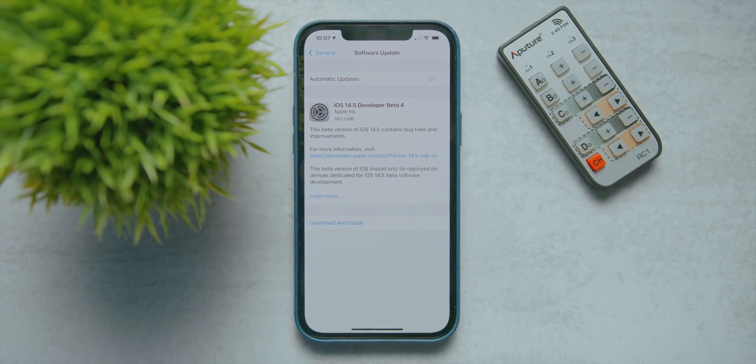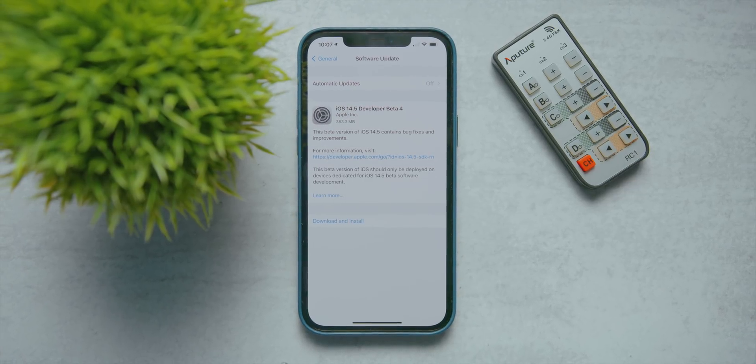What's up guys, it's Jeff, and today we have the fourth developer beta of iOS 14.5 coming to our devices. In the fourth beta of really any release, this is typically where we see very few changes, as Apple is trying to make things as stable as possible for an official release. We'll go ahead and get the update installed onto our iPhone 12 Pro Max, but don't expect major changes — we're mostly getting bugs out from betas one, two, and three, with maybe a minor new feature here or there.